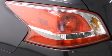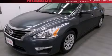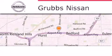This vehicle won't last long at this price. Call and arrange a test drive now. Thank you for considering Grubbs Nissan for your next luxury vehicle.